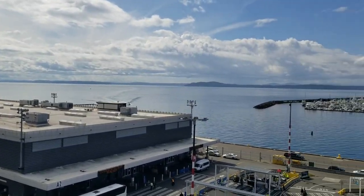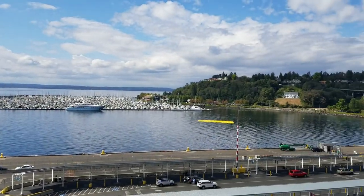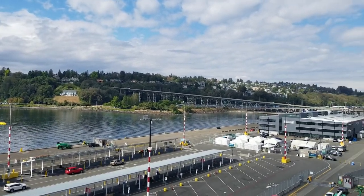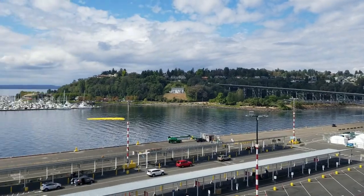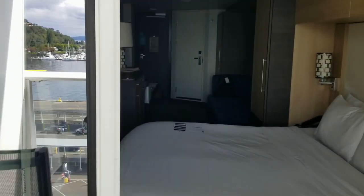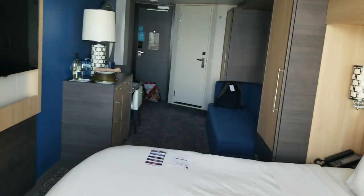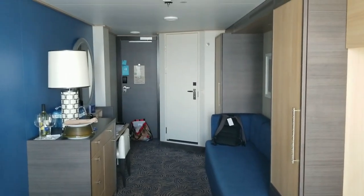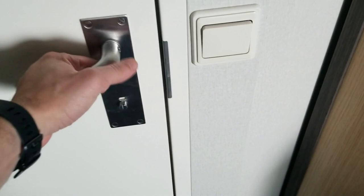It's still a gorgeous view — look at this gorgeous home on this tiny little island with a lot of boats. And there you have it — a regular stateroom with a balcony here on Ovation of the Seas. I totally forgot to show you the bathroom!